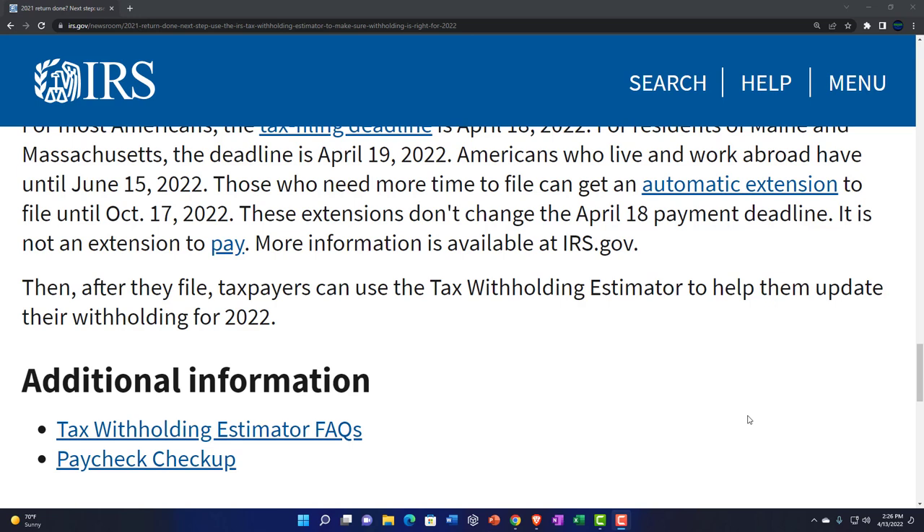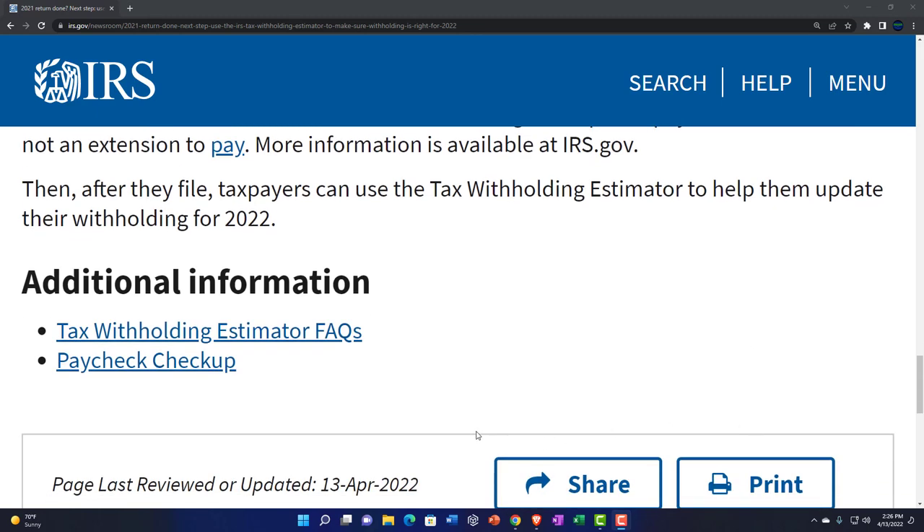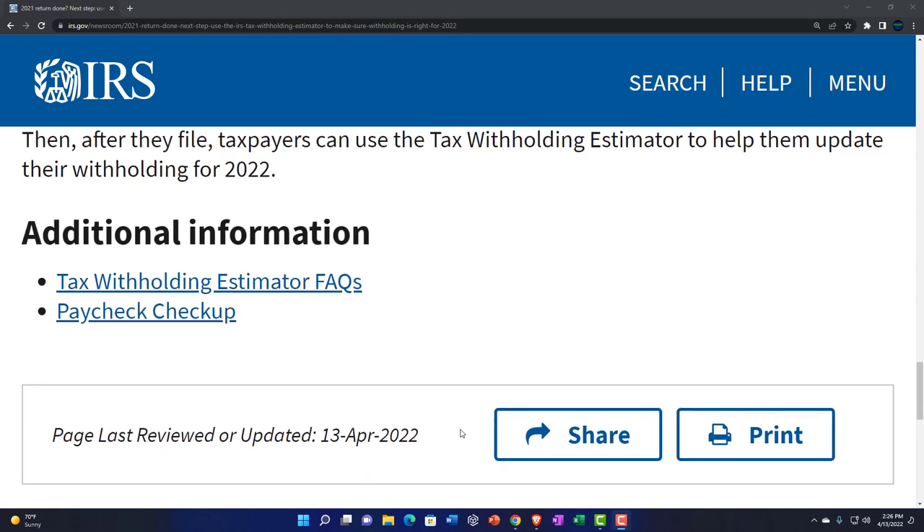More information is available on IRS.gov. After they file, taxpayers can use the tax withholding estimator to help update their withholding for 2022. When you're done paying for 2021, you can start working on how much you owe for 2022 — the IRS has all the tools to help with that. Additional information: the tax withholding estimator frequently asked questions and the paycheck checkup are linked here, and there will be a link to this article in the description.